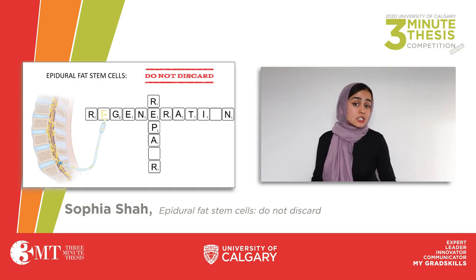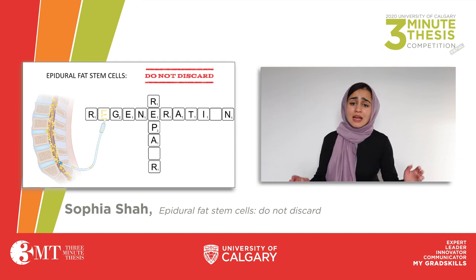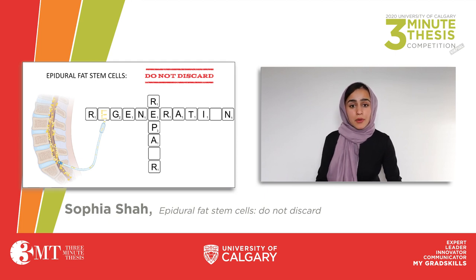Overall, my project challenges pre-existing clinical practices and emphasizes the importance of revisiting the commonly held perception of epidural fat as irrelevant, and suggests that spine surgeons adopt protocols in which epidural fat is preserved. Whether we end up in surgery due to an injury or even because of back pain, it's important that we walk in knowing that epidural fat — a potential source of both repair and regeneration — has literally got our back.